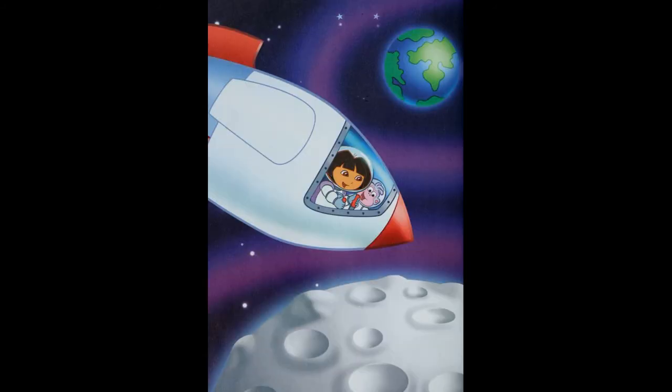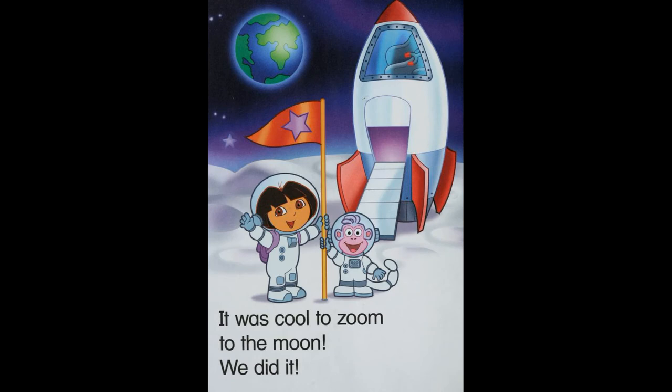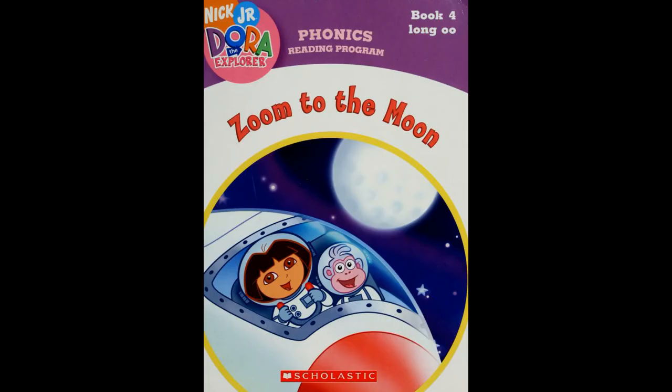The moon is big and bumpy. It was cool to zoom to the moon. We did it, and thanks for watching from Dora the Explorer: Zoom to the Moon. Bye!